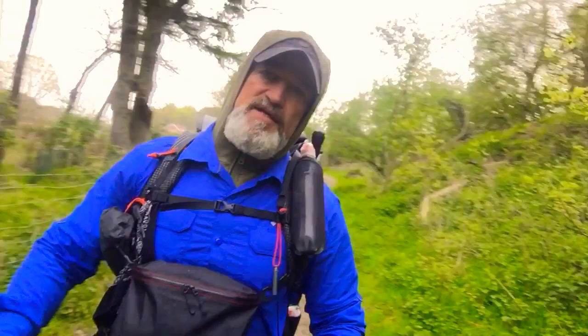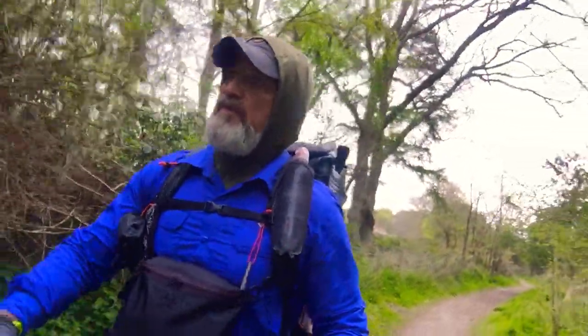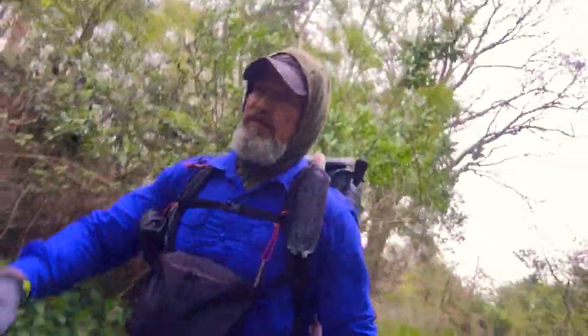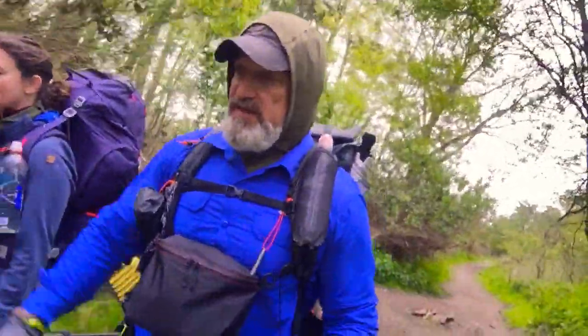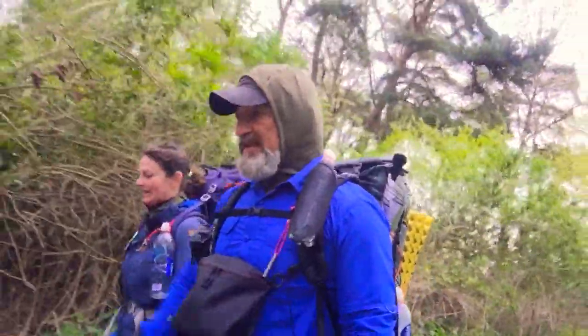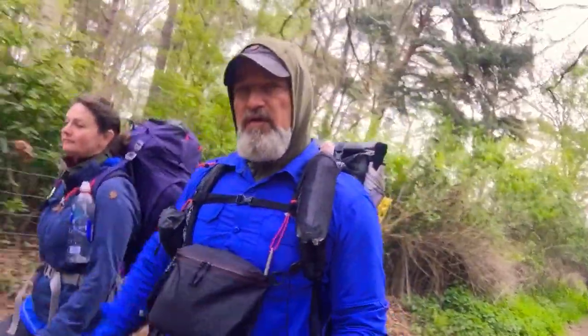Welcome to Nomad School of Adventure. Today we are hiking this weekend — we've got a wind warning, yellow wind warning for around 40 knots, 40 miles an hour plus for the weekend. So we're not paddling this weekend, we are hiking and wild camping overnight.